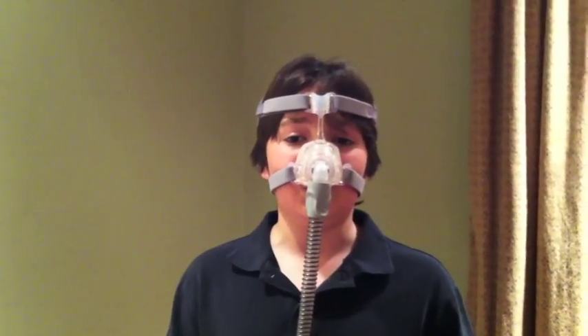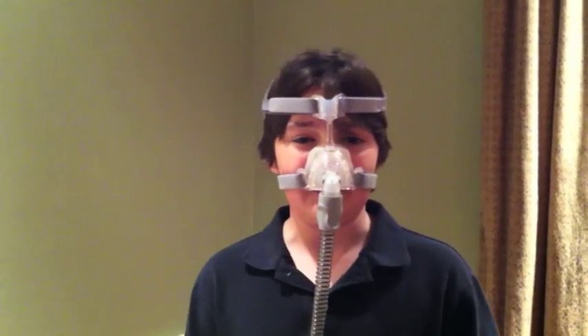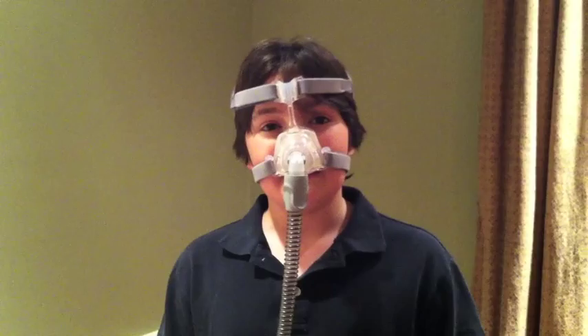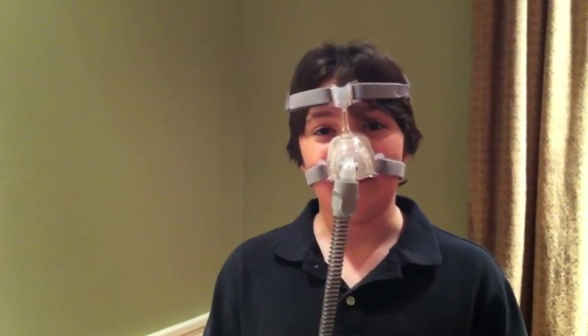Every day, millions of people worldwide, such as my dad and grandpa, sleep with an uncomfortable and restrictive sleep apnea mask, such as this one. Why do people use these masks? Because without them, the effects of sleep apnea can be even worse.